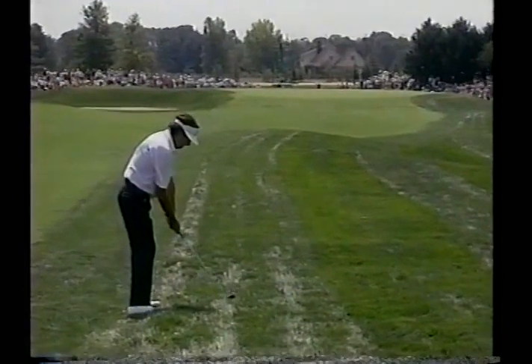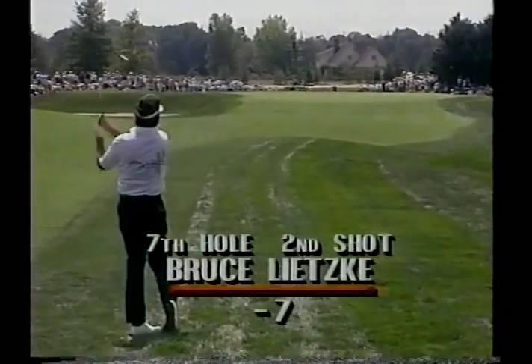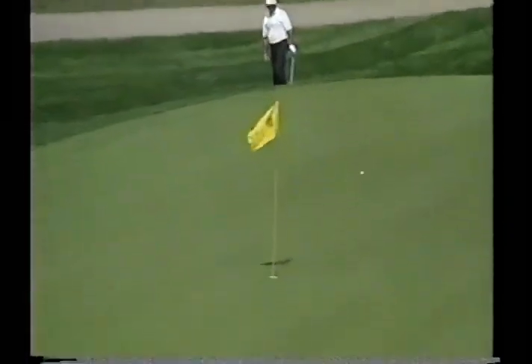Excellent putt from there. That's Litsky out of the right-hand rough from 170. This is an elevated green, but I think he can get a seven iron over this tree. That's Bruce Litsky's third shot.